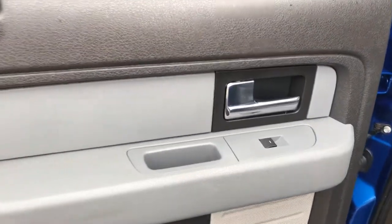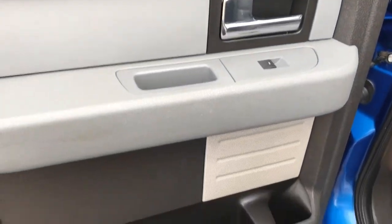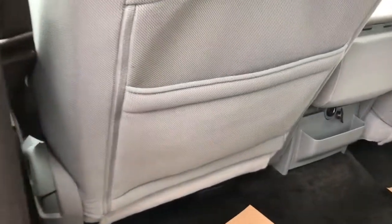Now on the rear interior you can see we also have our chrome door handle, window switch, speaker and storage. Back of the front seat we have magazine holders.